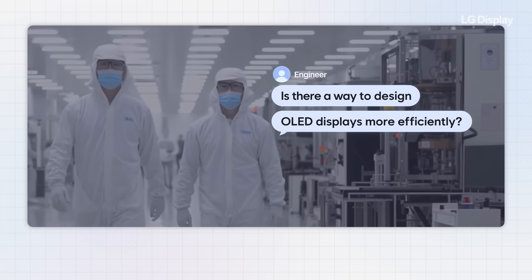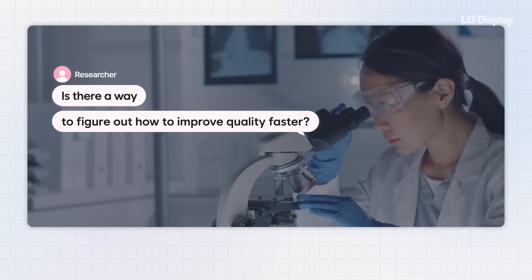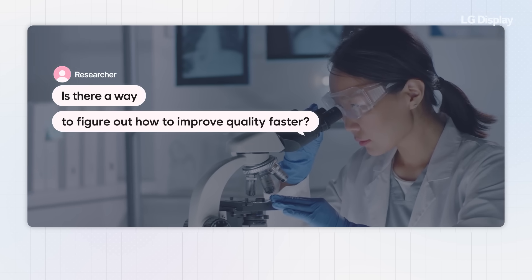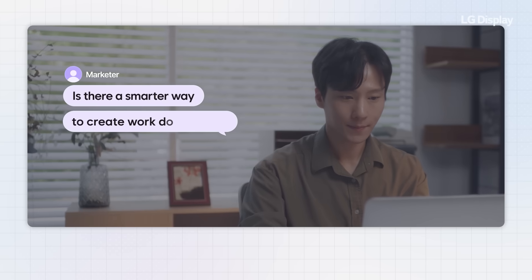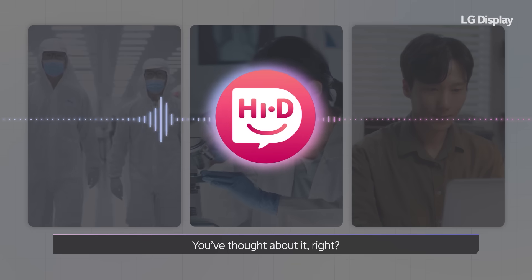Is there a way to design OLED displays more efficiently? Is there a way to figure out how to improve quality faster? Is there a smarter way to create work documents? You've thought about it, right?